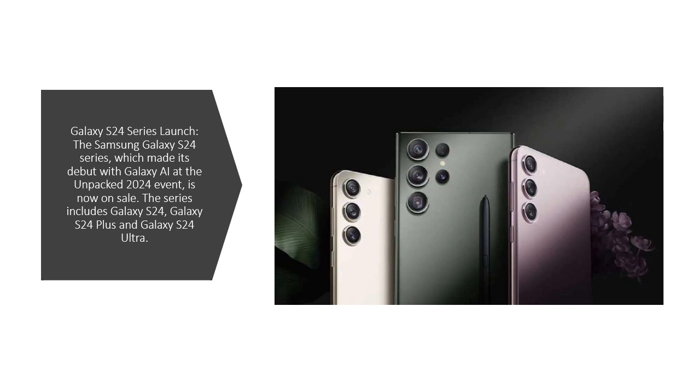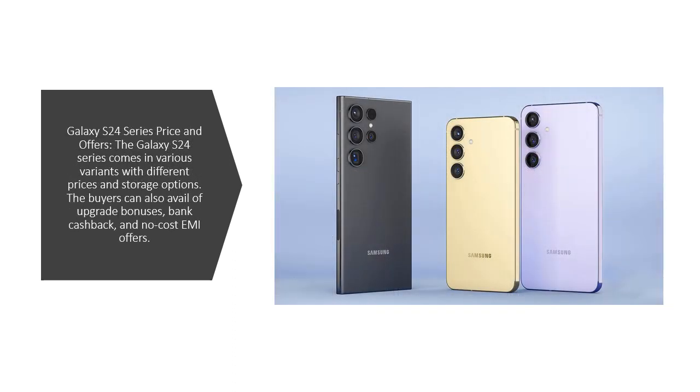The series includes Galaxy S24, Galaxy S24 Plus, and Galaxy S24 Ultra. The Galaxy S24 series comes in various variants with different prices and storage options. Buyers can also avail of upgrade bonuses, bank cashback, and no-cost EMI offers.